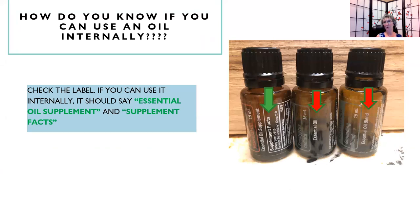To know if you can use an oil internally, check the label. If you can use it internally, it should say 'essential oil supplement' and 'supplement facts.' If it just says 'essential oil blend' or 'essential oil,' no, you cannot use that internally. But if the bottle says 'essential oil supplement' with supplement facts — like this bottle of frankincense — then yes, you can use it internally. If it doesn't say that, no matter what it is, do not use it internally — it is not made for that.